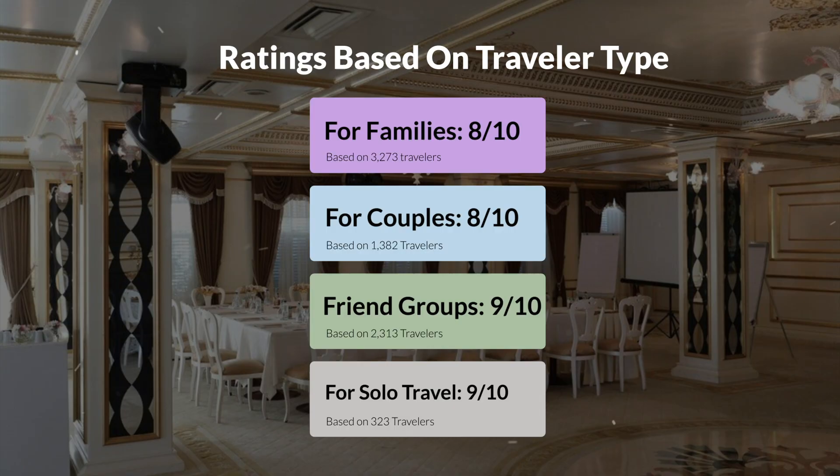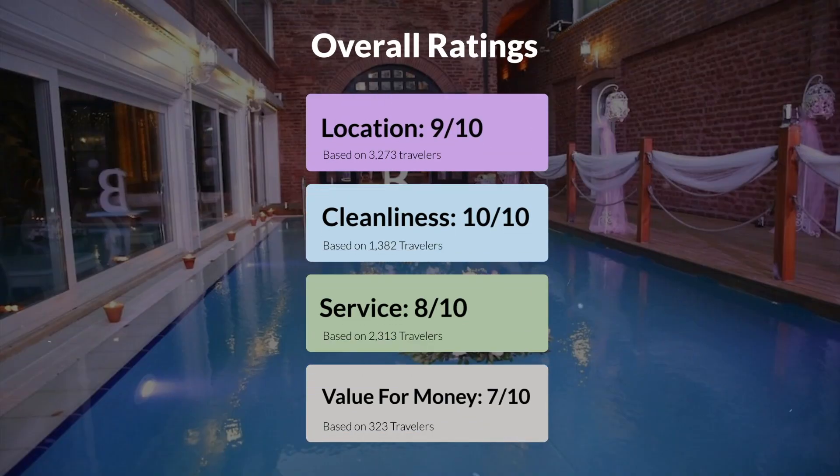Here are our overall ratings for this hotel. Location: 9 out of 10. Cleanliness: 10 out of 10. Service: 8 out of 10. Value for money: 7 out of 10.